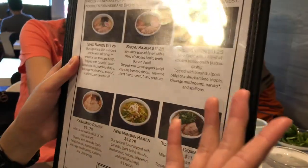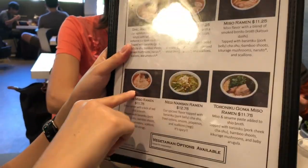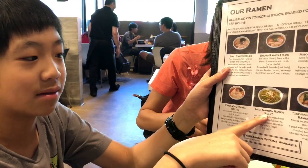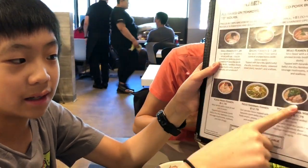Miso is miso, if you guys know what that is. Karamiso is miso but spicy — it's spicier. This is extreme, like really spicy with jalapeños, and that's sesame.